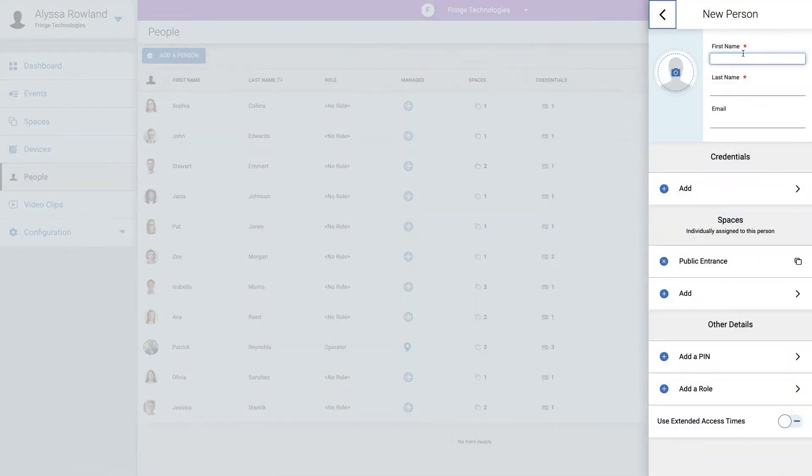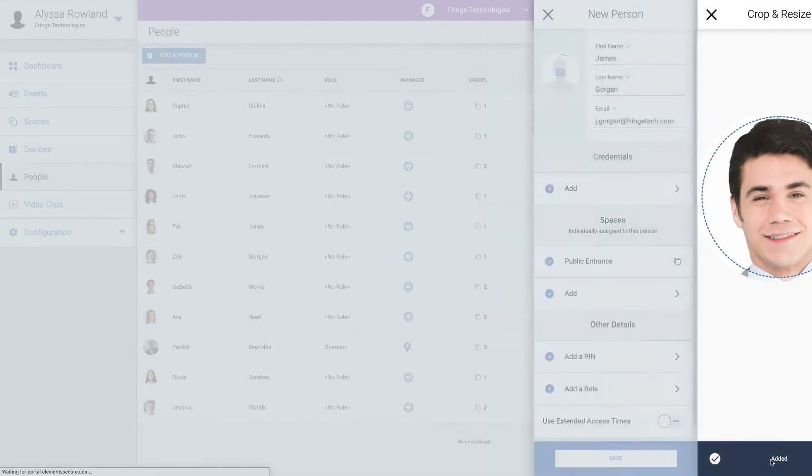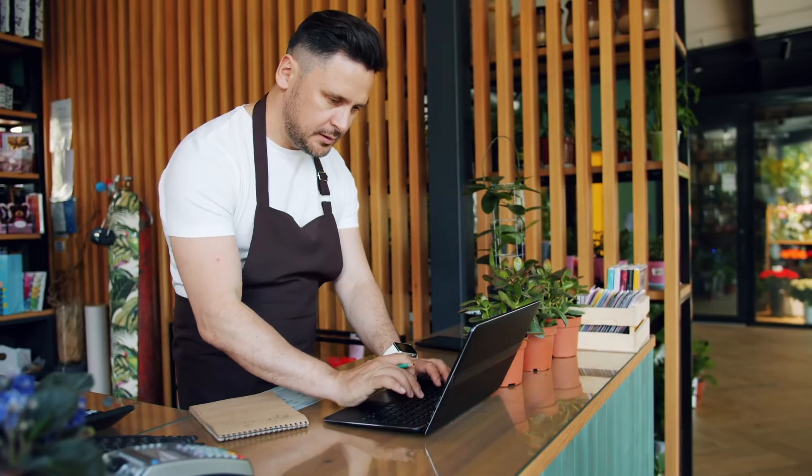Built from the ground up to be deployed in the cloud, system owners will benefit from easy setup, scalability, and the continuous delivery of new feature updates. Offered as a software-as-a-service, upfront capital costs are reduced, and budget management is easy thanks to predictable monthly billing.